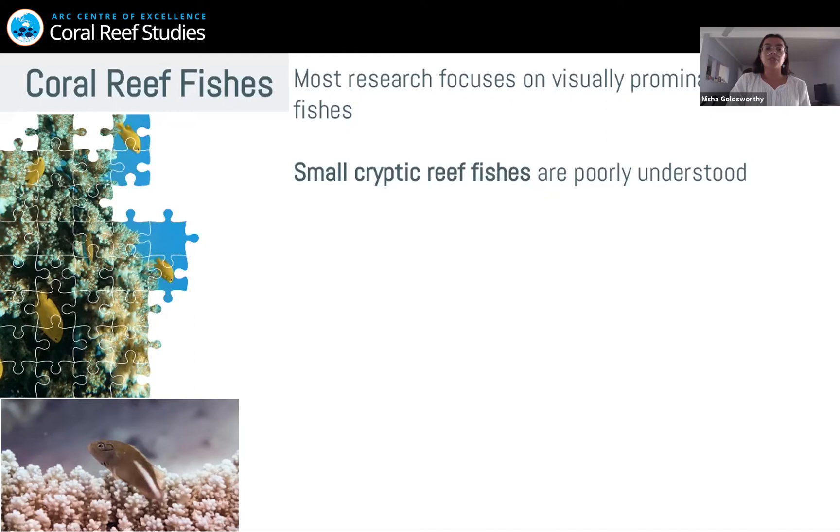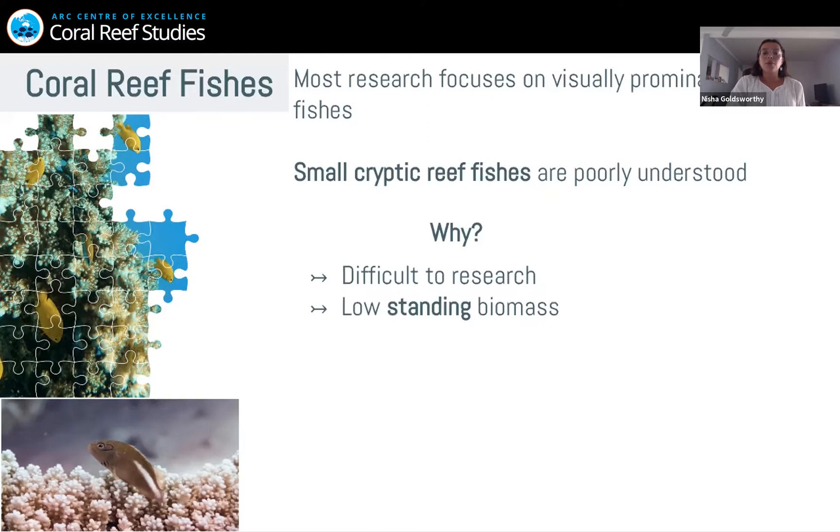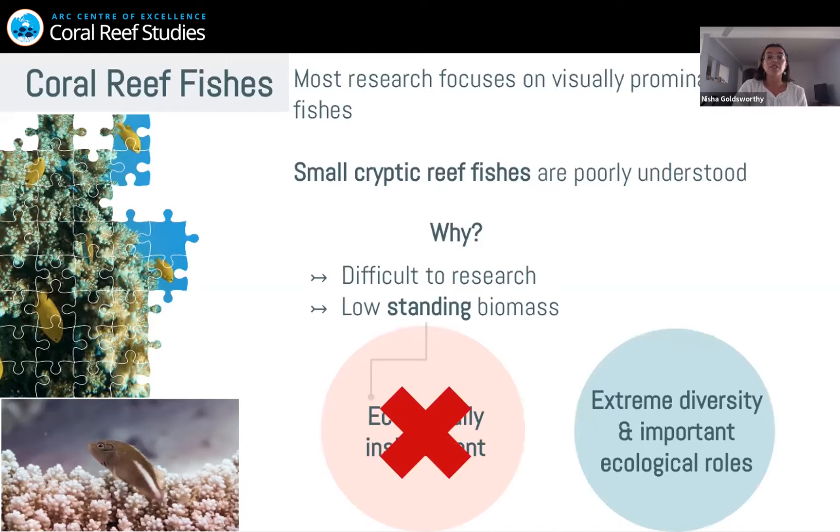So why do we see this research bias? Why do the larger, more visually prominent fishes take priority? Well, firstly, the small cryptic reef fishes are very difficult to research — they're designed to be small and invisible. And secondly, they have low standing biomass, which means their biomass on the reef at any time is really low. In studies, this often leads to the assumption that they are ecologically insignificant. However, this just isn't true. In fact, these forgotten fishes show extreme diversity and abundance, and they have really important ecological roles.